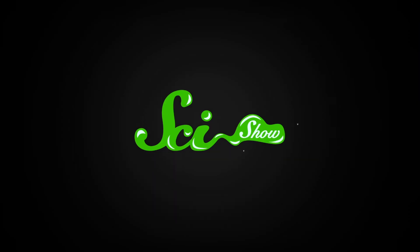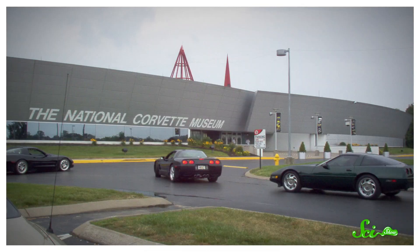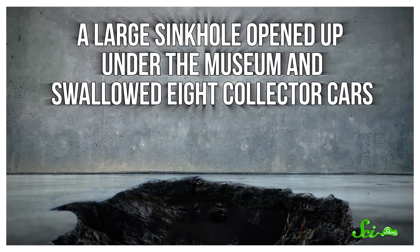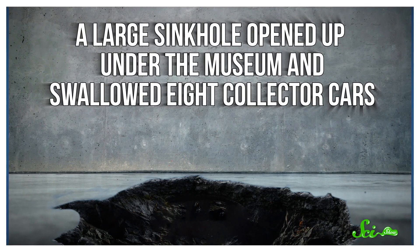This episode of SciShow is brought to you by Skillshare. On February 12th, 2014, the Corvette Museum in Kentucky was greeted by a big, unwelcome surprise. A large sinkhole opened up under the museum and swallowed eight collector cars. Luckily, no humans were injured.